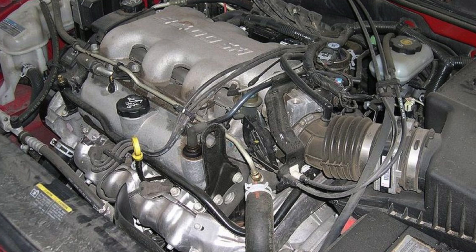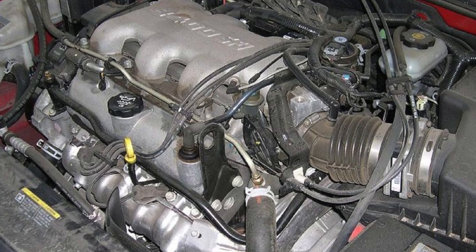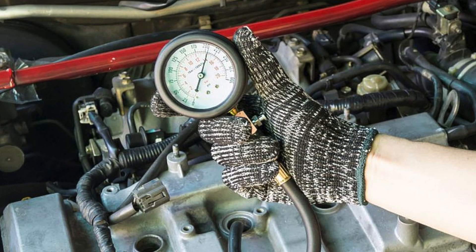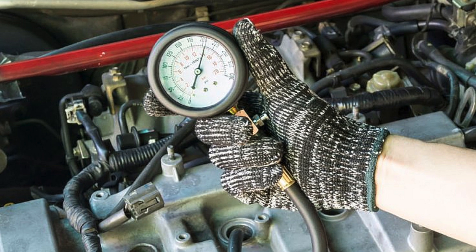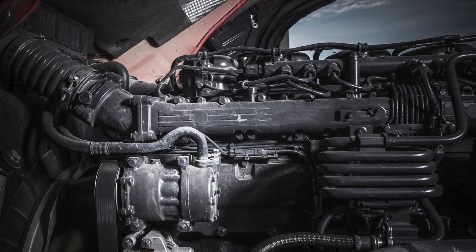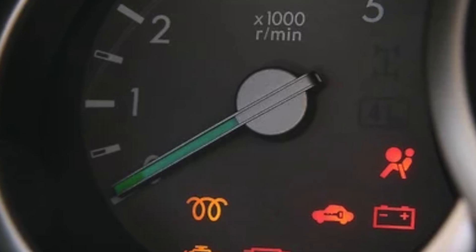It happens that at low temperatures the starter turns, but the engine does not start. The battery seems fine, the starter too, but the engine doesn't even start. The culprit may be the engine software. The program has a built-in speed threshold below which fuel injection does not occur. The limit can be quite high, for example 900 RPM. If the starter does not develop such a rotation speed, the engine will not start.